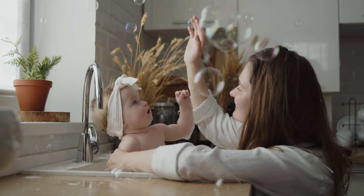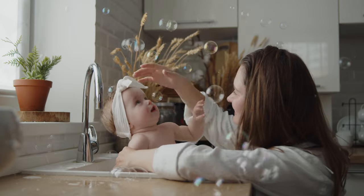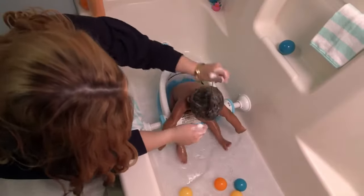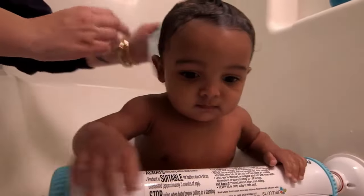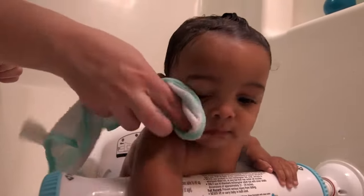At what age can babies use a bath seat? Babies can use a bath seat once they can sit up unattended. This is usually by six months of age, but it varies from child to child. At this stage, the babies have outgrown a baby bath but are still small for an adult bathtub.